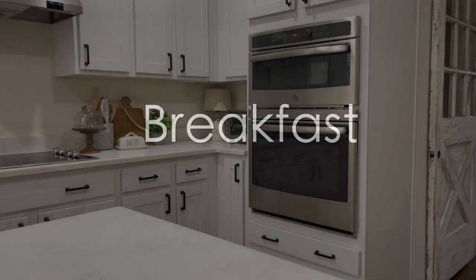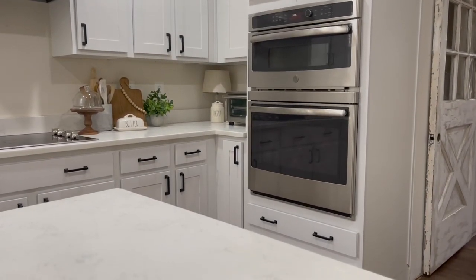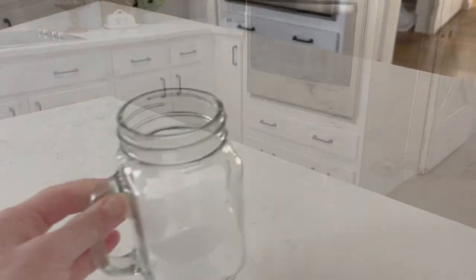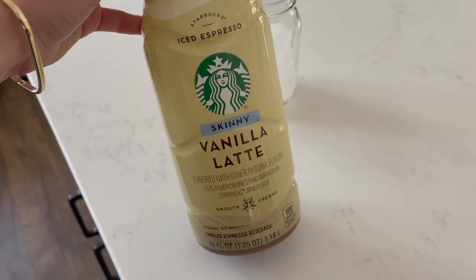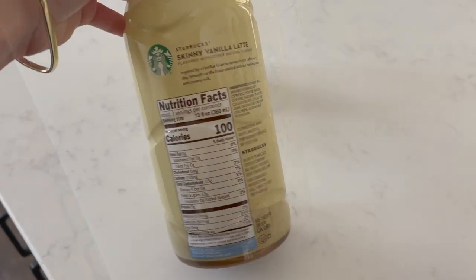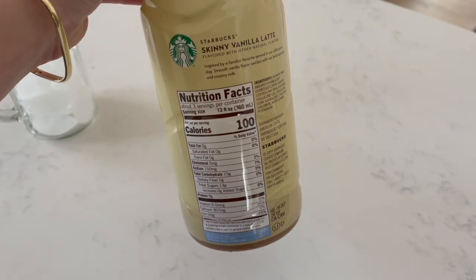Good morning! So let's start off with breakfast. Today's breakfast is honestly just a very simple go-to breakfast for me — nothing fancy. I always start off with my ice water, so I refill that in the morning when I first wake up. And then I'll start off with a coffee.